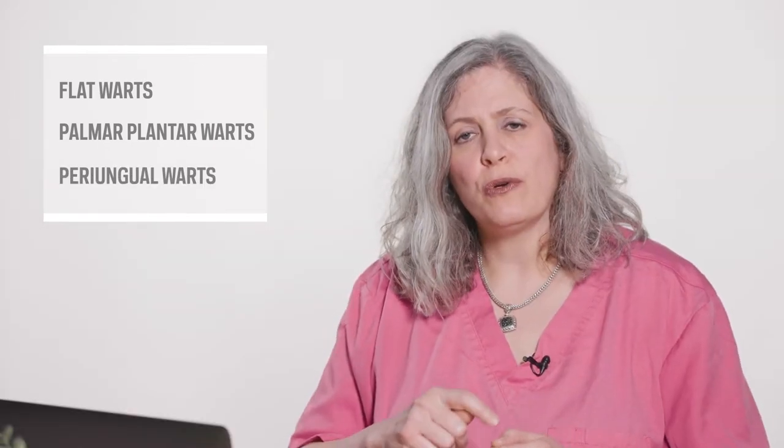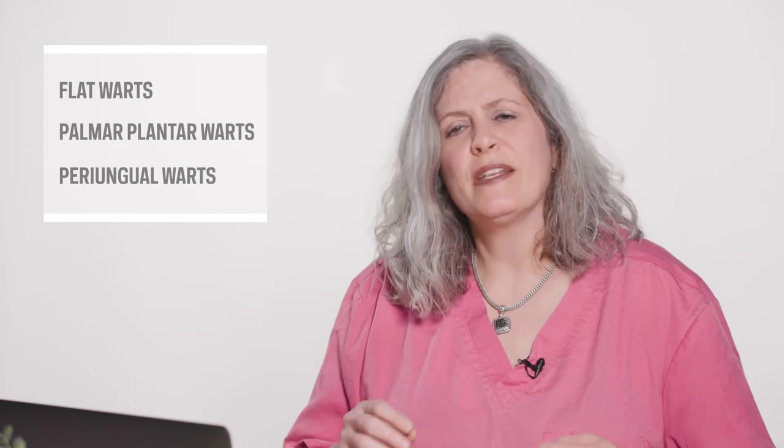Next are palmo-plantar warts. Those are found on the thick-skinned areas of the palms and soles. And finally, there are periungal warts. Those are found around the cuticles, on the toes and the fingers, and sometimes at the tips of the toes and the fingers, just underneath the nail.